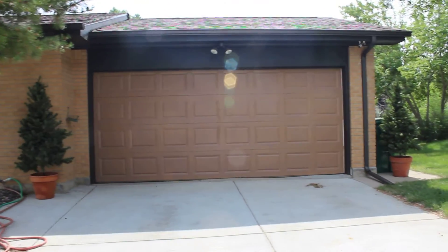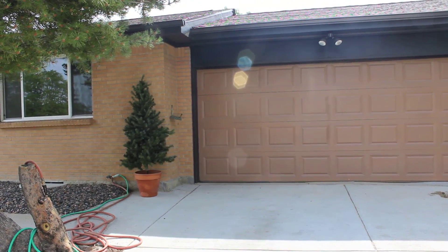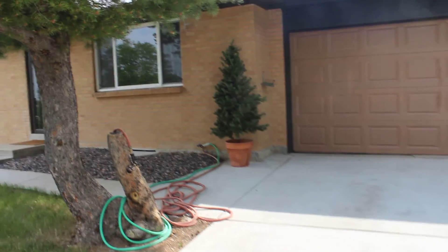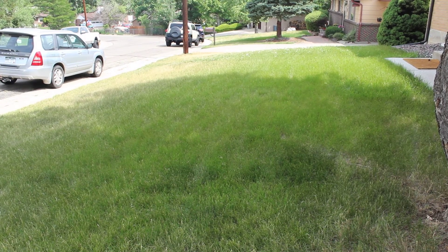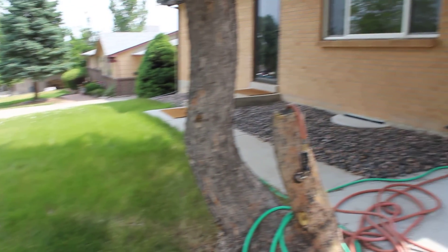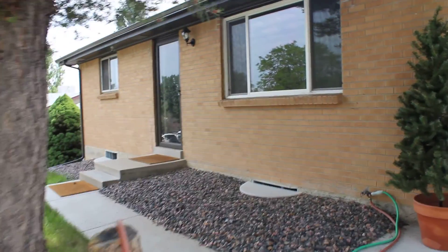We thought it would be nice to kind of conceal the trash can and the hook for the hoses. Outside really didn't change much - the front yard and side yards we have not done anything to them, and there are a lot of weeds. Spring was not easy, so let's go inside.